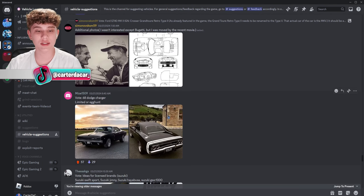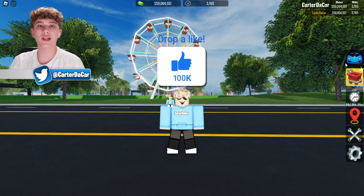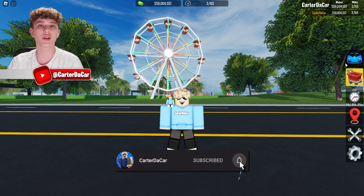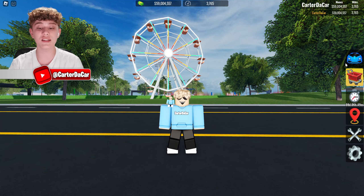We got this Ford GT — I feel like we already have this but I'll leave a like anyway. But that's everything for today's video. I truly hope you guys enjoyed; if you did make sure to drop a like — I really appreciate it. Subscribe, ring that notification bell so you never miss another upload, and I'll see you all in the next one. Peace.